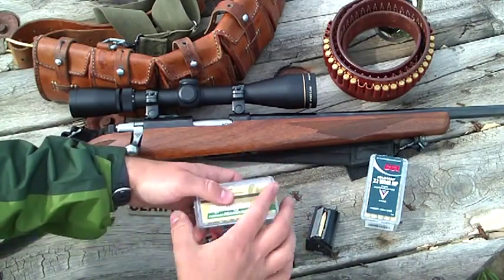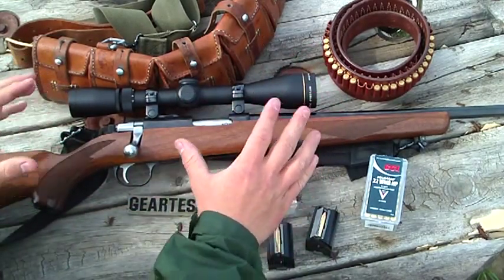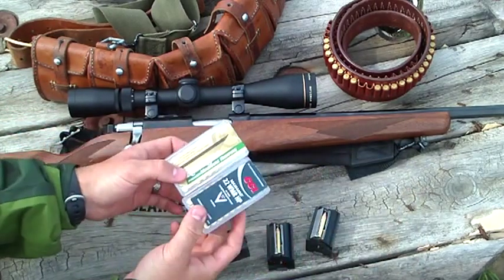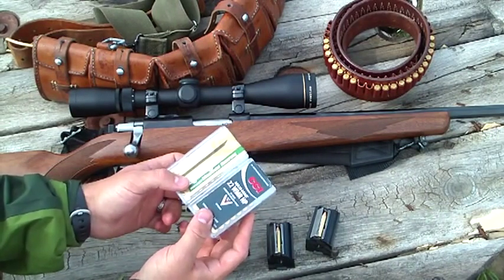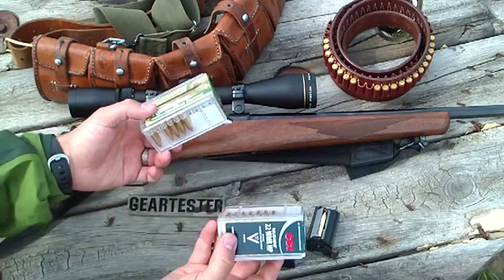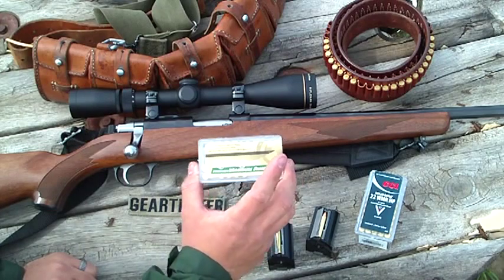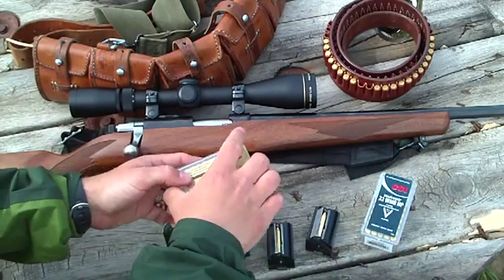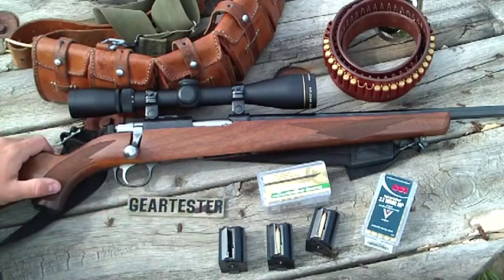The Ruger 77 .22 Magnum has the feel of a full-sized centerfire bolt-action rifle, but you're able to shoot hundreds of rounds of ammunition for the price you'd pay for 20 or 30 rounds of .30-06 or .308. You can get a box of .22 Magnum for about $12 to $13. I think it's kind of a steal. I really like shooting .22 Magnum — I like the cartridge, I really like this gun, and it's a beautiful rifle.